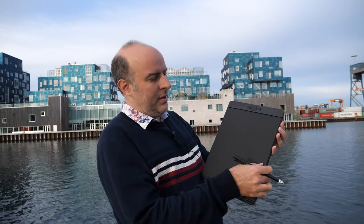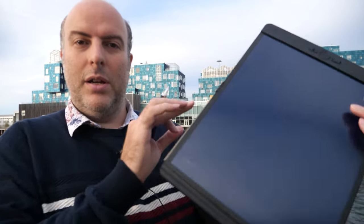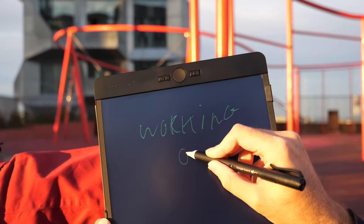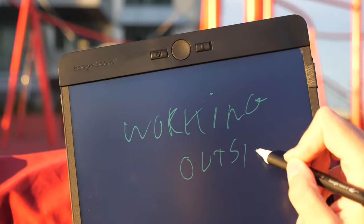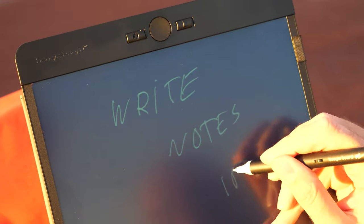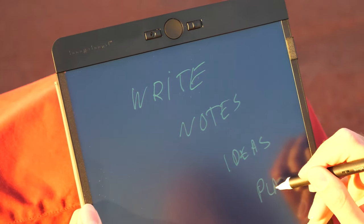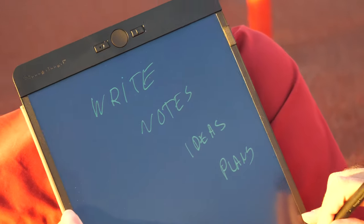This may be the future of note-taking. This is a 14-inch Blackboard Letter with a carbon copy pen. I'm sitting here in my $5 Lambsack working outside all day. I can write notes, ideas, and plans and synchronize everything through the phone.